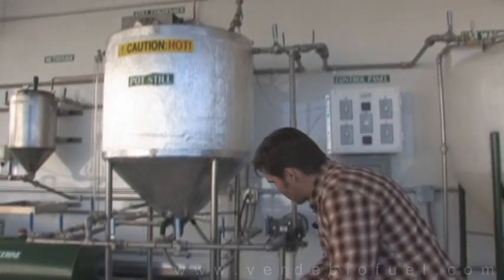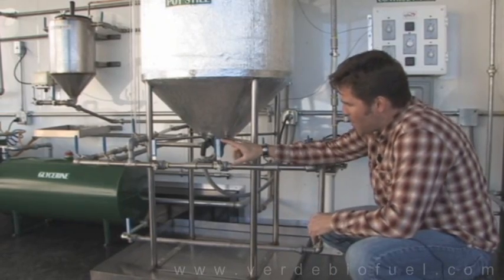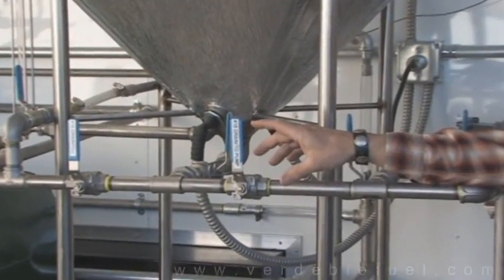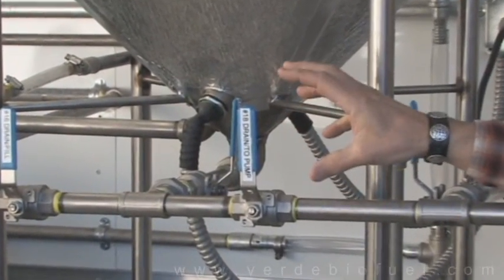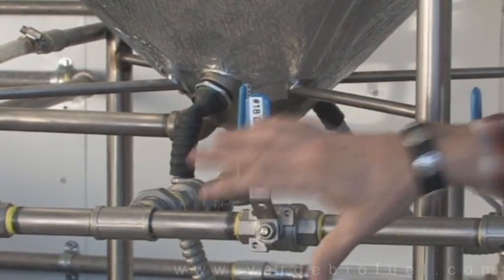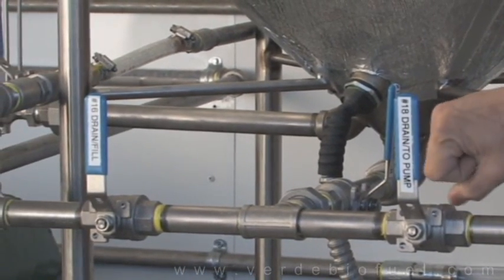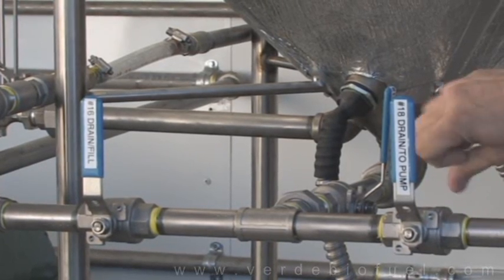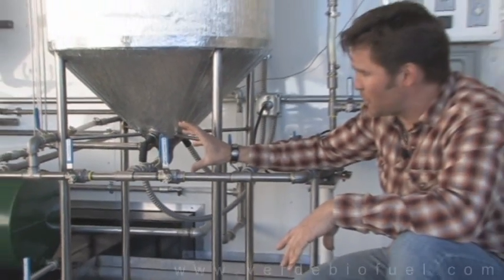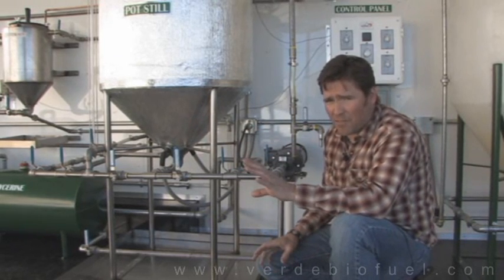Another thing that's unique to our processors — again, it's all stainless steel. The valves are stainless steel. You'll notice that these valves are numbered and labeled so that you know which ones to turn on and off as you're going through the process. But another unique feature I can't speak highly enough of is the fact that all of the valves are oriented in the same direction. Our lead engineer has come up with a method where every valve lines up consistently — you won't find that on any other processor.